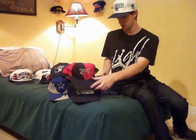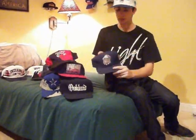Chicago Bulls Starter pinwheel, 100% wool, about $30. And Georgetown Hoyas Sports Specialties plain logo, this is $30.